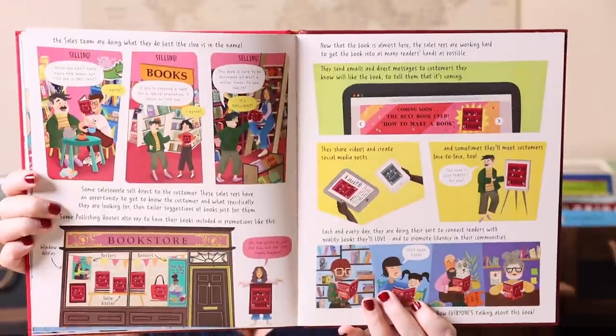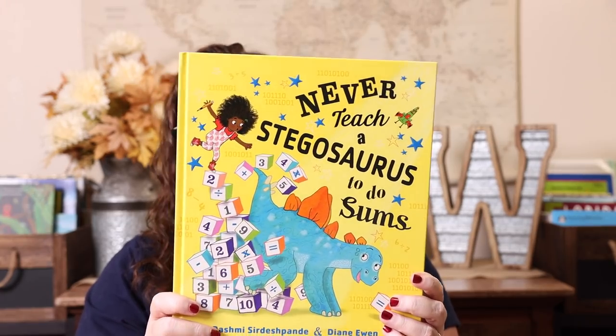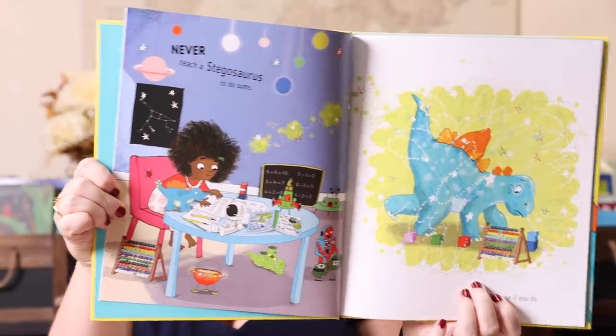It goes through publishing and I just thought it would be really fun to add to our homeschool library. The last one was the picture book Never Ever Teach a Stegosaurus to Do Sums. Emily is not the biggest fan of math, so anything that makes math fun I'm all about. She's obsessed with dinosaurs, so dinosaurs plus math — what could go wrong? It's cute and colorful, and I don't think you're ever too old for picture books.